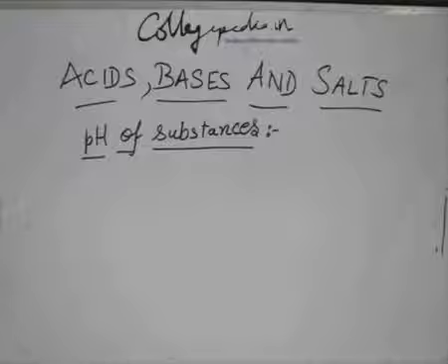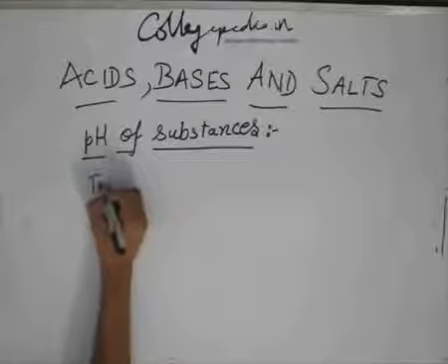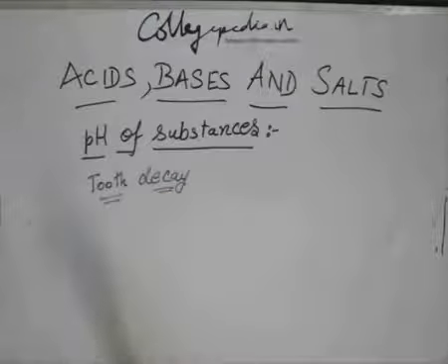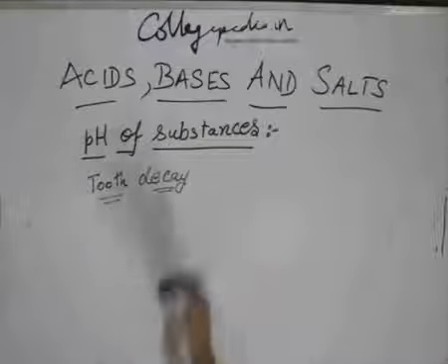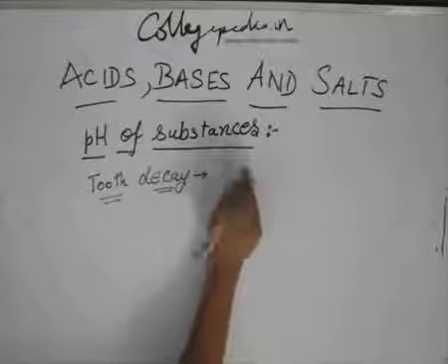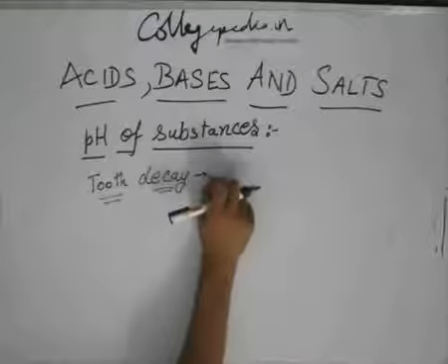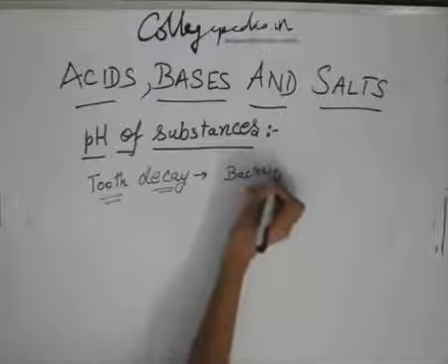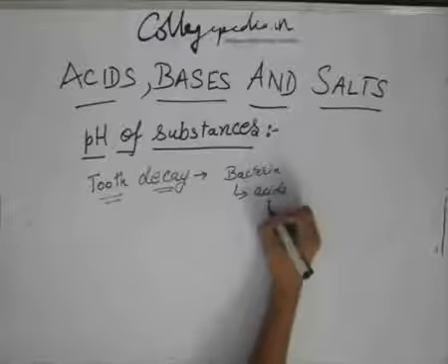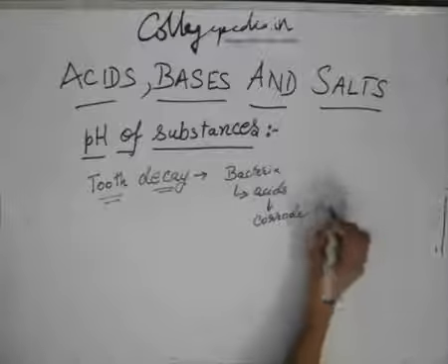Apart from the digestive system, pH is also important in tooth decay. When tooth decay occurs, bacteria present due to food particles stuck between your teeth will act on those particles and produce acids, and these acids will corrode the teeth.